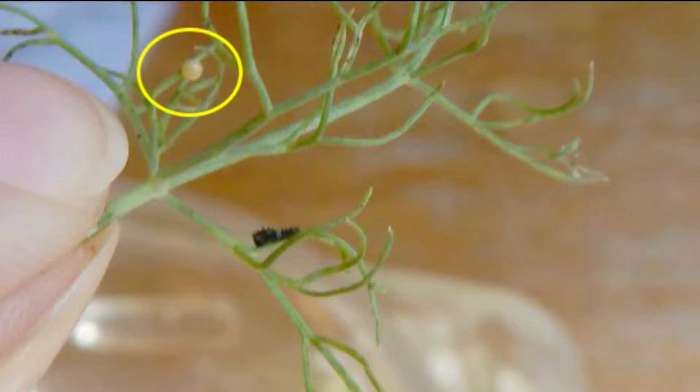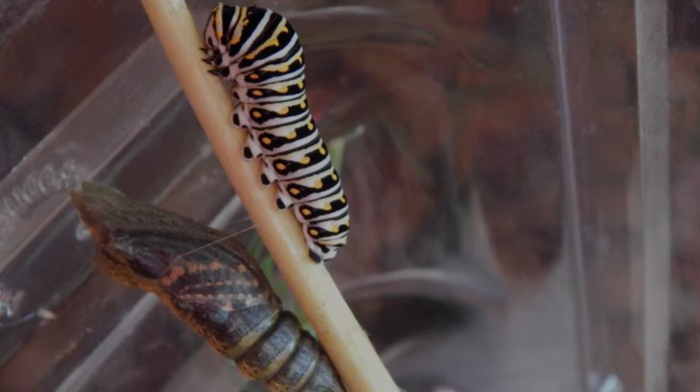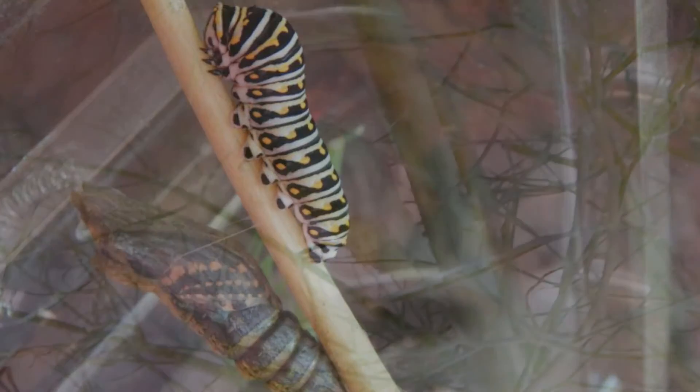We found some butterfly eggs on our fennel outside and we brought them in to watch them hatch. We bring in fresh fennel every day to feed them, and when they get big and fat they form a chrysalis. Then in the chrysalis they change into a butterfly and emerge when the time is right.